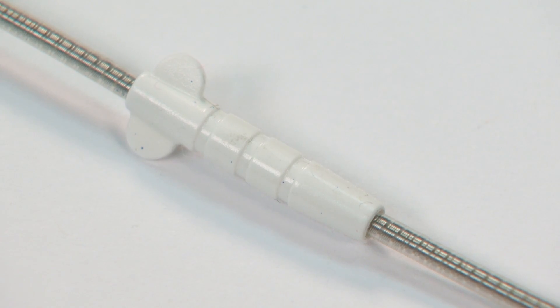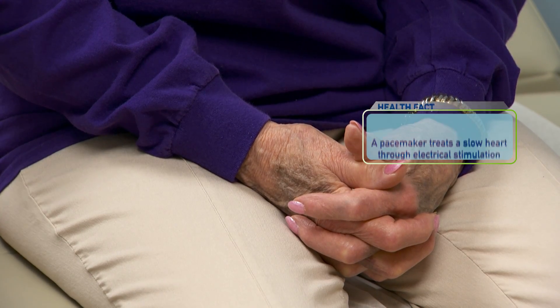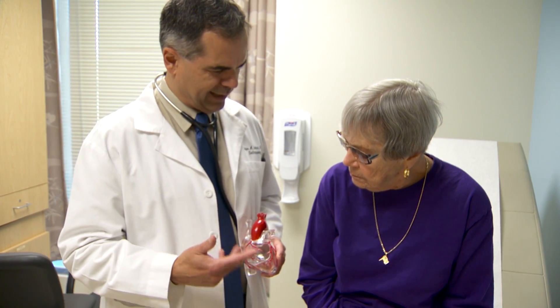Mary had a standard pacemaker with wires that go through the vein to the right side of the heart, and those wires were causing an obstruction to the flow. This new technology was a great option for her because doctors were able to get around all those potential risks, and the advantage was that it was guaranteed for such a long time.